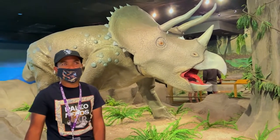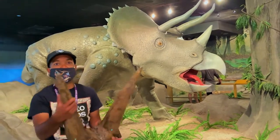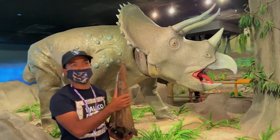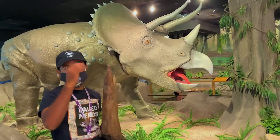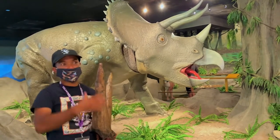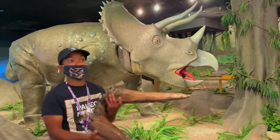Including some ceratopsians that had horns that were pretty much useless for fighting, like Einiosaurus, which lived earlier in North America in the Cretaceous — it has a nose horn that curves downward, which would have been useless as a weapon. And another ceratopsian called Kosmoceratops from Utah, which has the most horns, has horns that curve this way and no sharp horns that curve this way like in other ceratopsians. So these horns were pretty much used for fighting members of their own species.